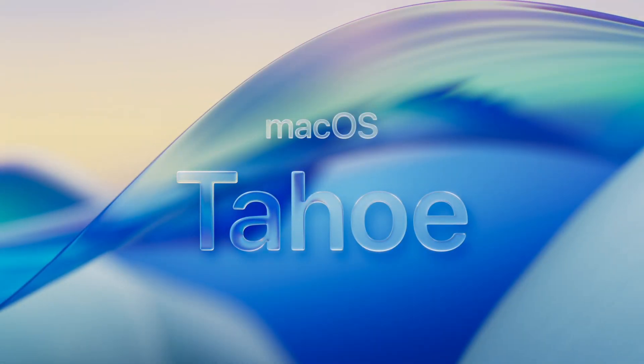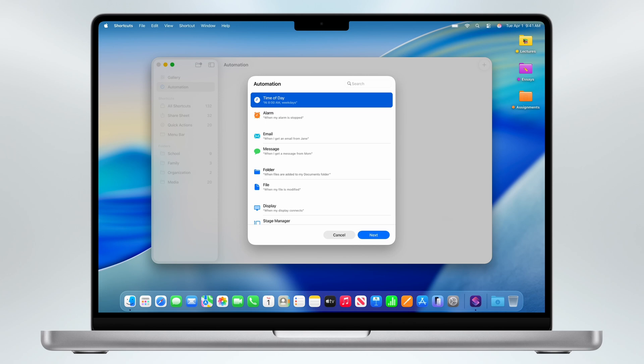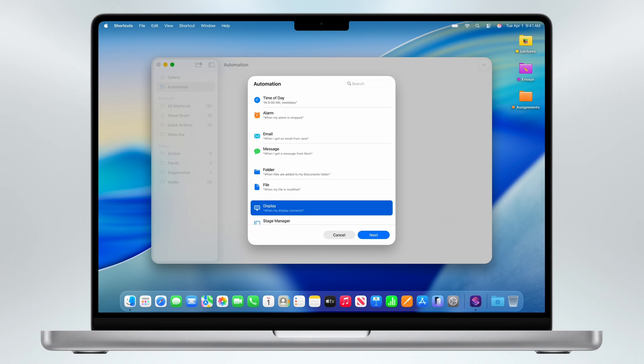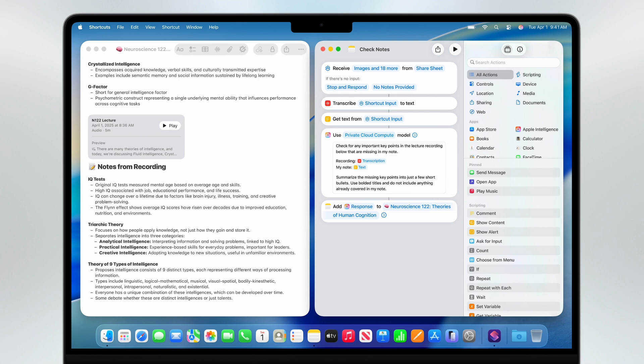Here's something that's going to be absolutely game-changing for power users — Shortcuts is finally coming to Mac with macOS Tahoe, and it's not just the iOS version ported over. It's supercharged. These shortcuts can run automatically. For example, if you connect to your office display, your Mac can automatically open your work apps, pull up today's calendar, and even adjust your lighting if you have smart bulbs. If you save a file to a specific folder, you can trigger a whole workflow. The real magic is that Shortcuts now has direct access to Apple Intelligence, so you can build a shortcut that records a meeting, transcribes it using on-device AI, compares it to your existing notes, and then identifies what you missed — all automatically and privately.